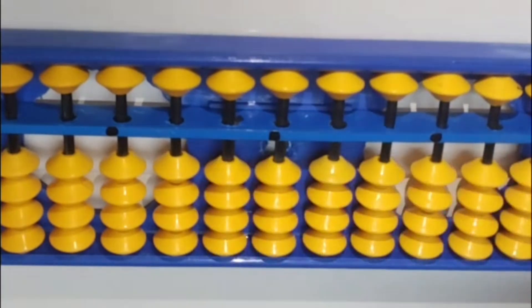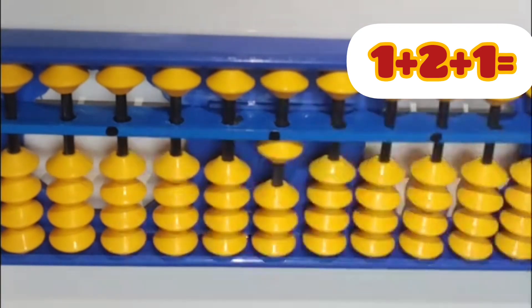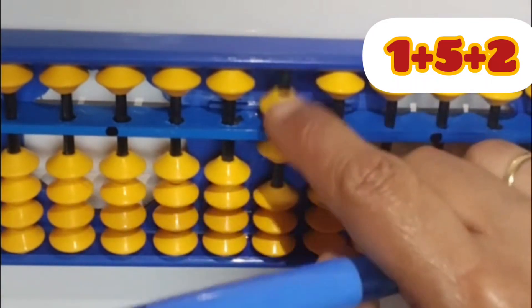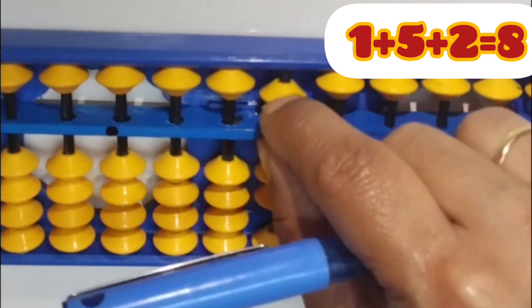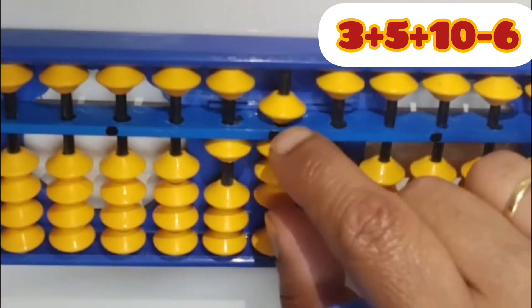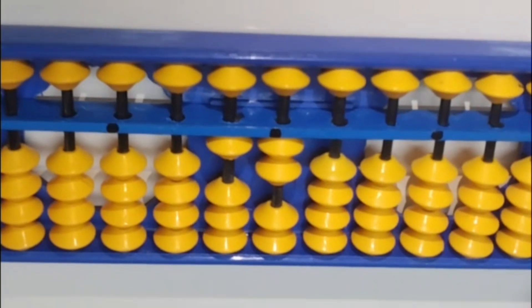Now let us see how to calculate on Abacus. We will understand this with very simple examples. Example number 1: 1 plus 2 plus 1. We will be doing it on Abacus — the value on Abacus is 4, so that is our answer. Example number 2: 1 plus 5 plus 2. The value on Abacus is 8, which is our answer. Example number 3: 3 plus 5 plus 10. Now I am moving on the ten's rod — this is 10 minus 6. I will be moving 6 bits away from the beam, so this is minus 6, and my answer is 12. This is how we calculate using Abacus.